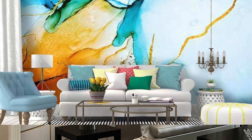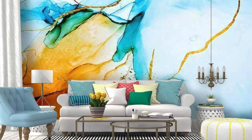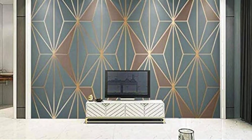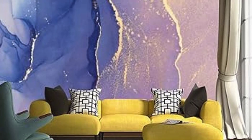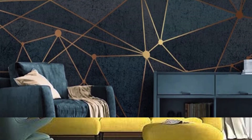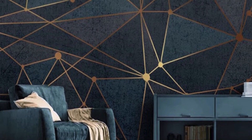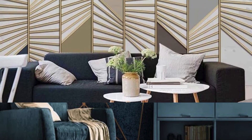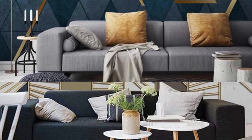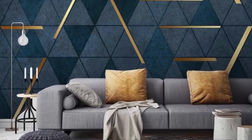Beyond its aesthetic appeal, metallic wallpaper often carries eco-friendly credentials, with manufacturers increasingly prioritizing sustainable materials and production processes, aligning your design choices with environmental consciousness. As you embark on the journey of redesigning your living spaces, let metallic wallpaper be the catalyst for a new chapter in your home's visual story — whether you lean towards the classic elegance of silver filigree or the bold drama of abstract metallic, diving deeper into the realm of design possibilities where innovation meets sophistication.